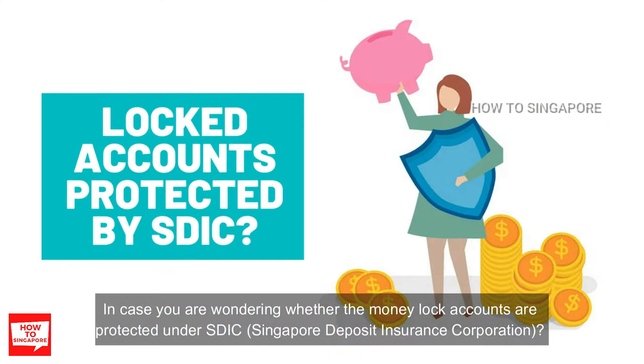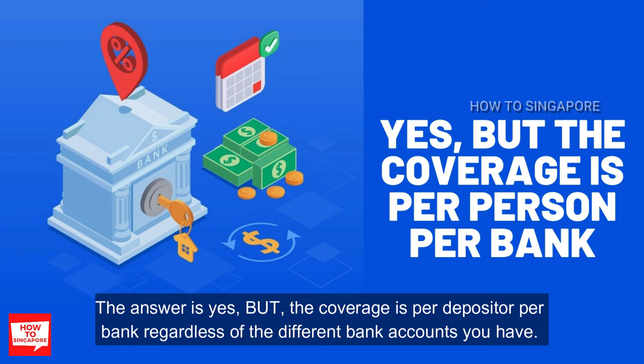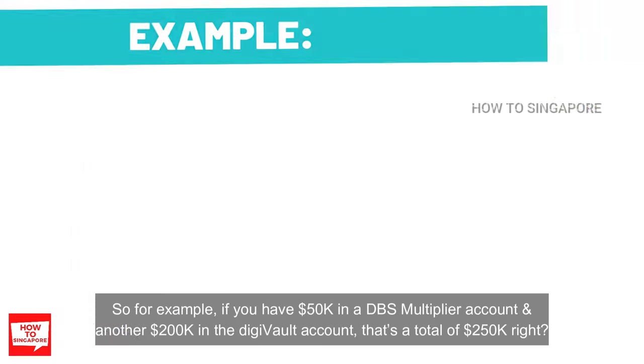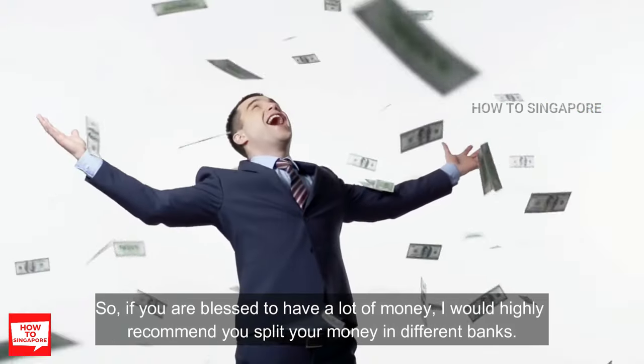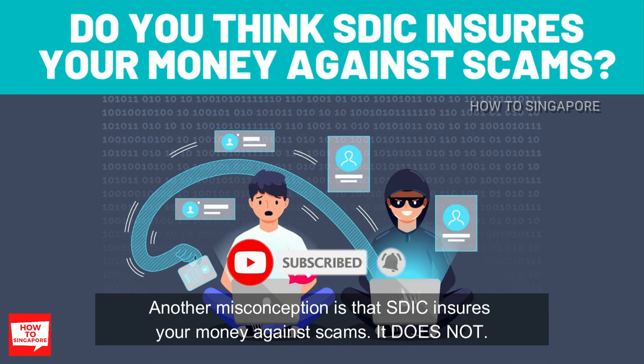In case you are wondering whether the money lock accounts are protected under SDIC, the answer is yes, but the coverage is per depositor per bank regardless of how many different bank accounts you have. Currently the cap is $75,000, but it will be increased to $100,000 in April. For example, if you have $50,000 in a DBS Multiplier account and another $200,000 in the DigiFault account, that's $250,000 total, but SDIC only insures up to the maximum of $75,000 or $100,000 depending on when you are watching this. If you have a lot of money, it is highly recommended to split your funds across different banks.